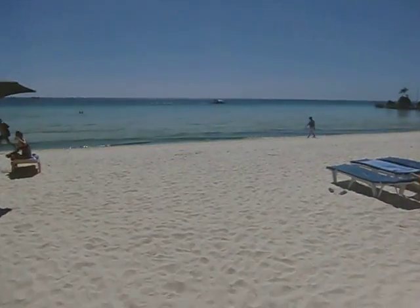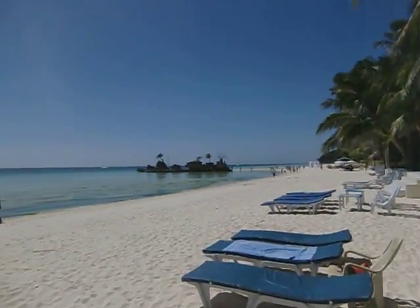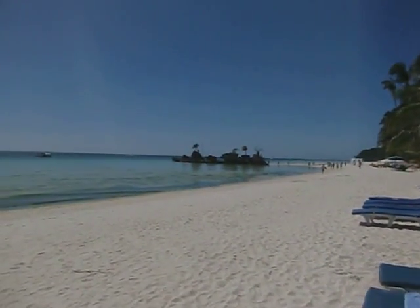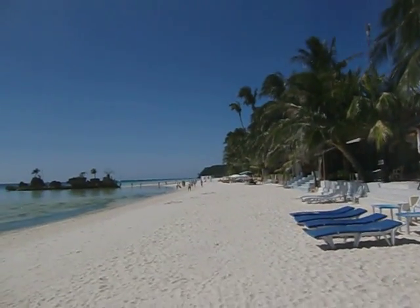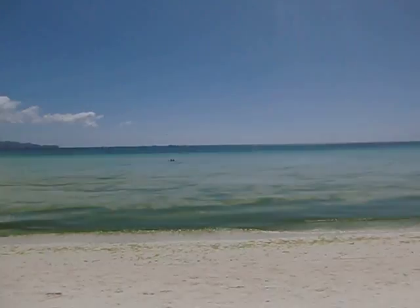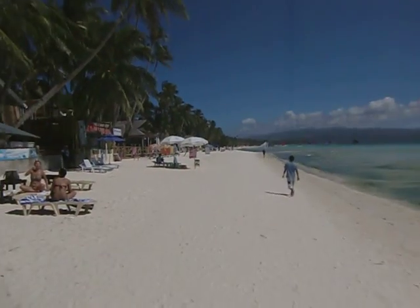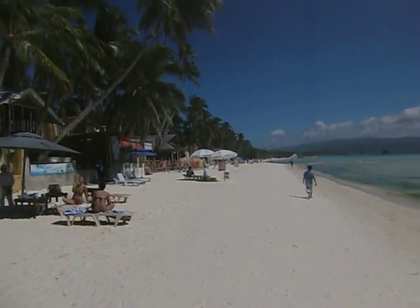This is right on the sand — four rooms, all beachfront. Right near Willie's Rock to give you an idea of where they are on the beach. Down there is a cliff area for a trail that goes around to Diniwid Beach. As you can see, there's green algae in the ocean at this time — it's what makes the sand white, and it comes and goes during high season.